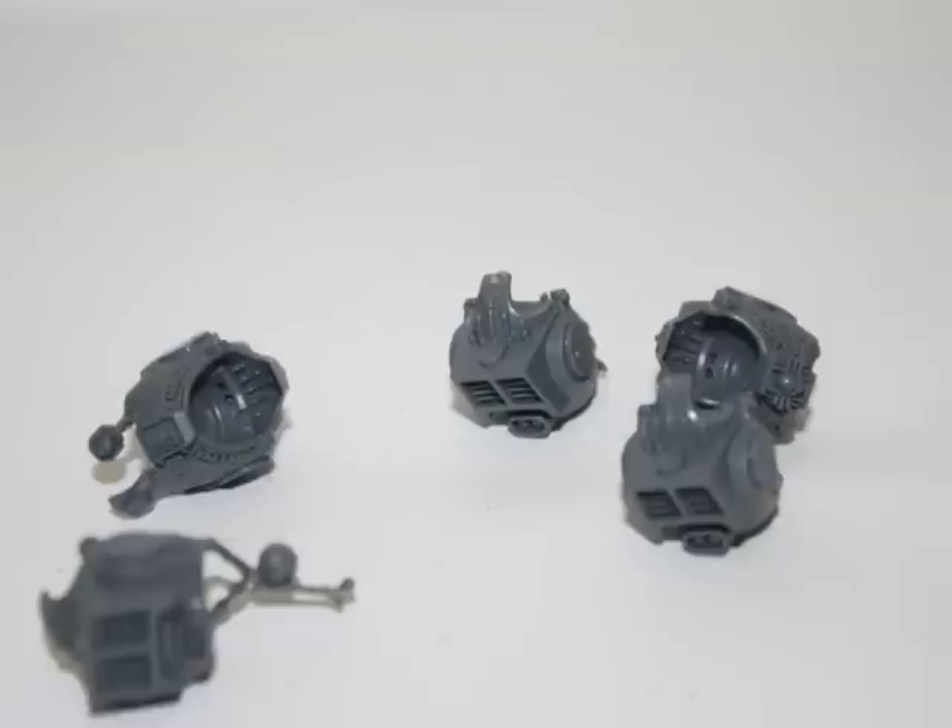What about the other half of the squad? As you can see, the other half of my 10-man squad hadn't even been assembled yet at the beginning of my challenge. Therefore, I knew my week would be a very busy one.